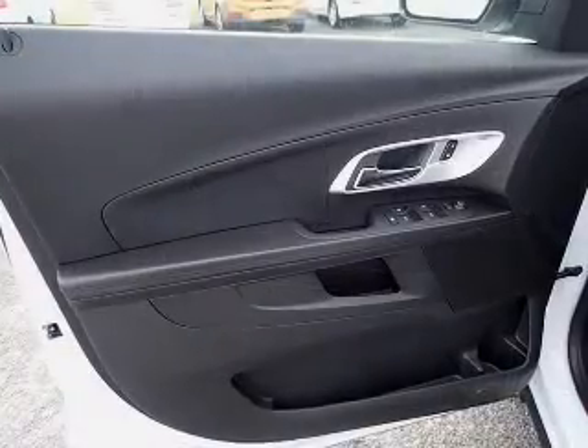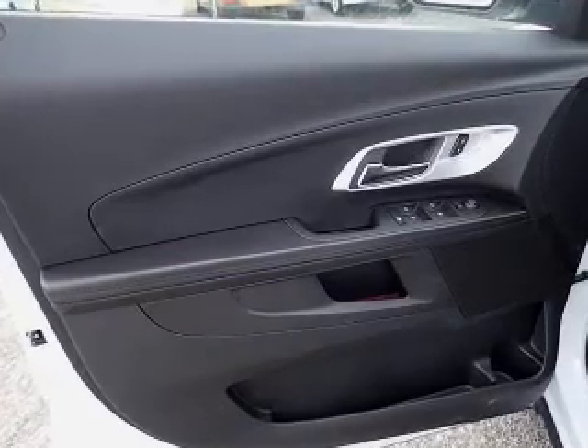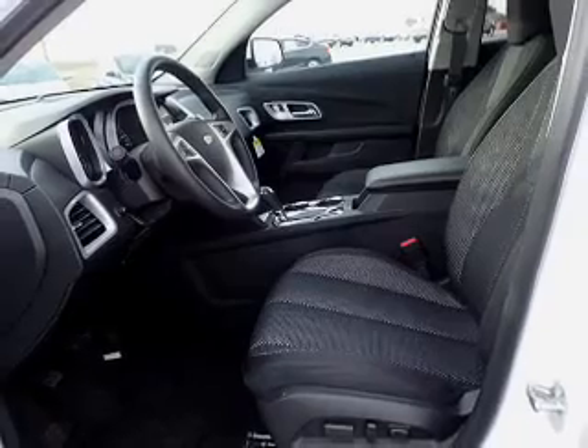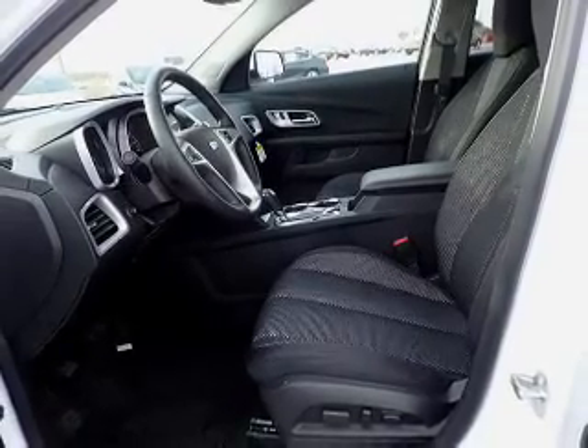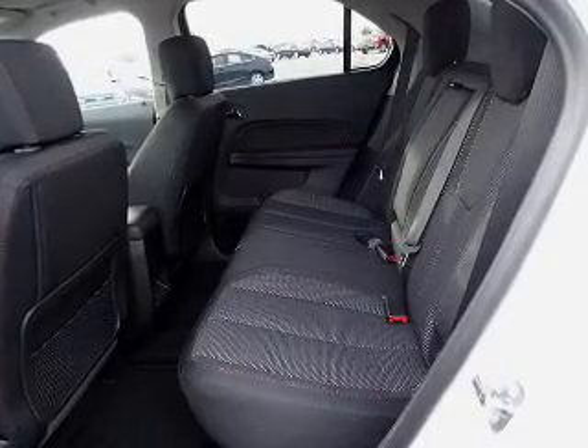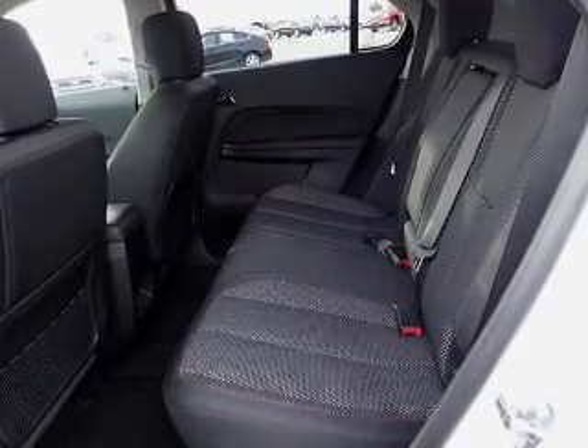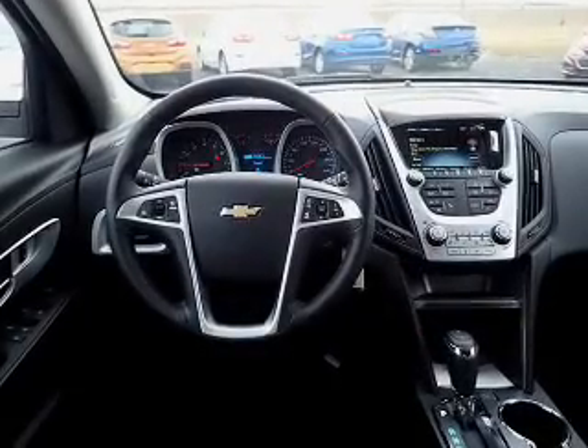Inside you'll find Bluetooth connectivity, Sirius XM satellite radio, an auxiliary input, steering wheel controls, a backup camera, curtain head airbags, front airbags, side airbags, child safety locks, a navigation system, and great quality at a great price.